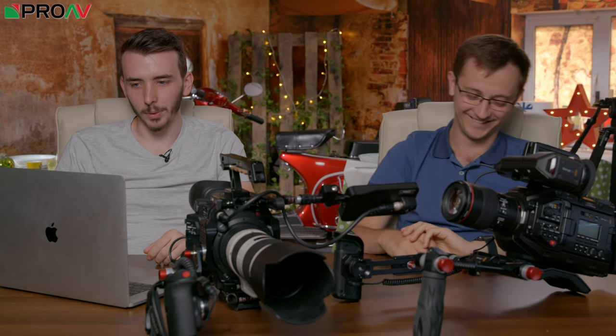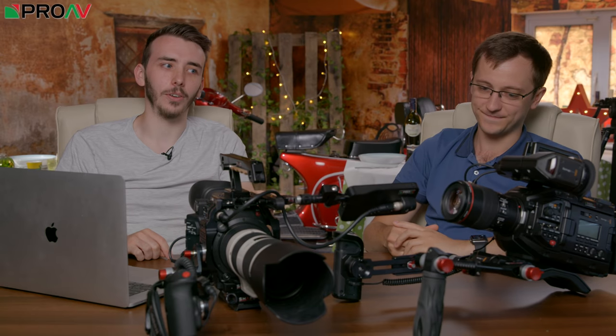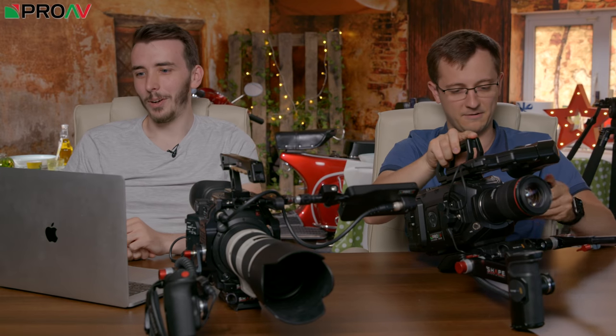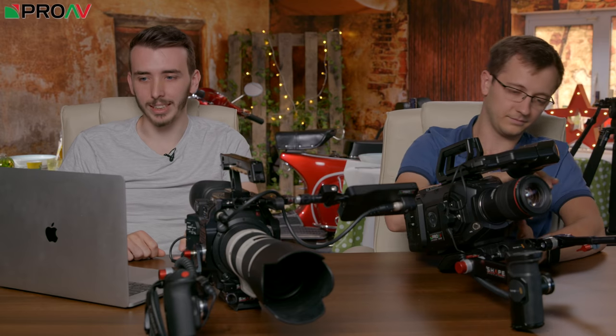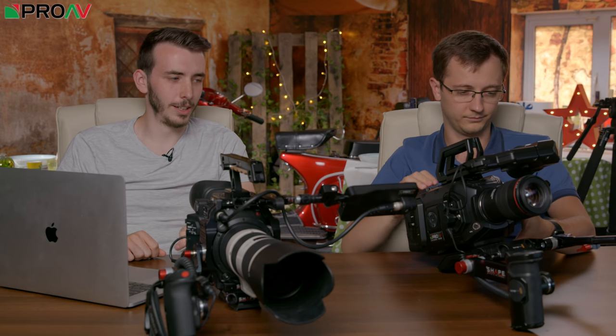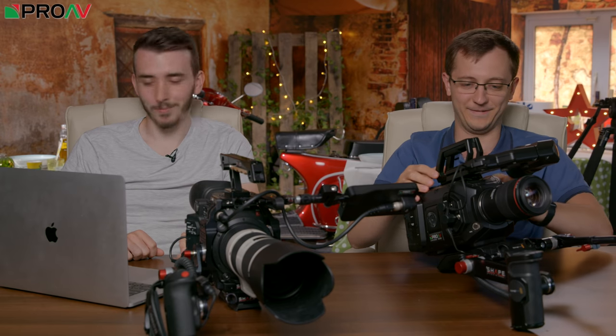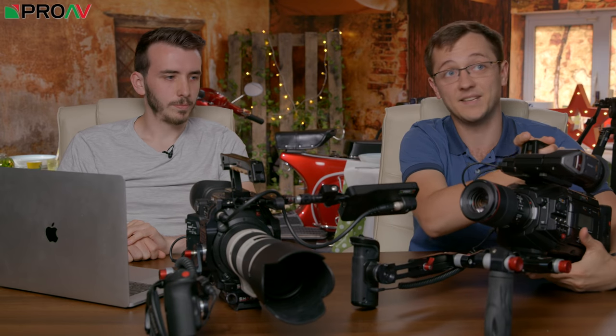Next up: low light performance. The ISO range on the Ursa is a lot lower than on the C200 — it maxes out at 1600 ISO. You can't actually go above 1600, which is kind of crazy. Nowadays you'd expect to be able to go up to 3200 or 6400. The C200 on the other hand has an ISO that maxes out at 102,000, which is ridiculously high. And it's actually noisy at 1600 on the Ursa.